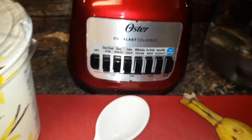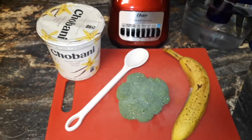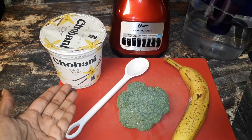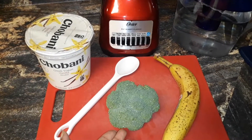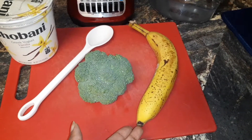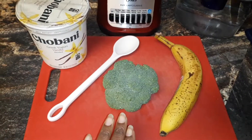I am making a nice smoothie today with three simple ingredients: we have the Chobani Greek vanilla yogurt, we have the broccoli — yes, broccoli — and we have banana.